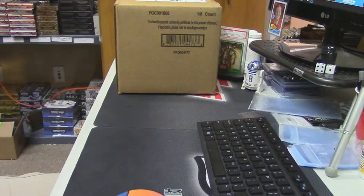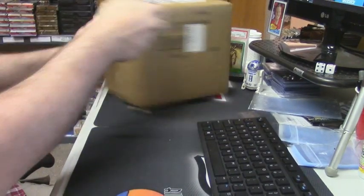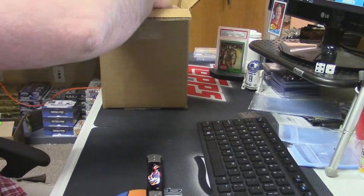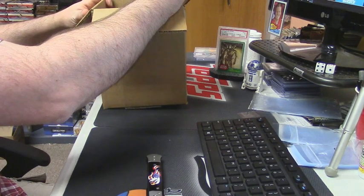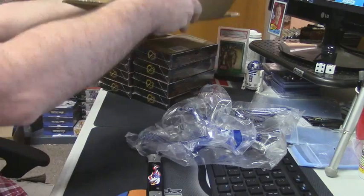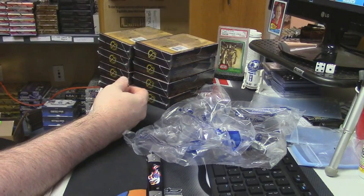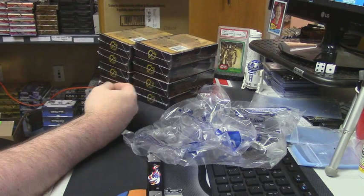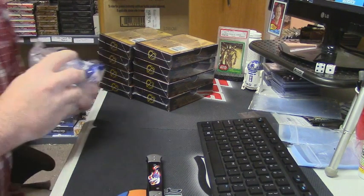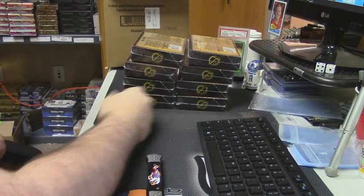Let me get this out of here. Let's get my knife. Why not just make a smaller box? Does that not just seem half ridiculous? Because there are supposed to be eight boxes in it, and there are eight boxes.